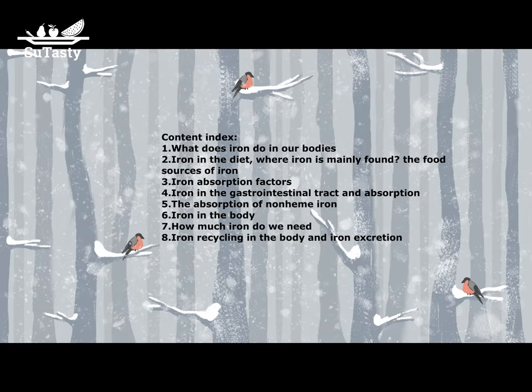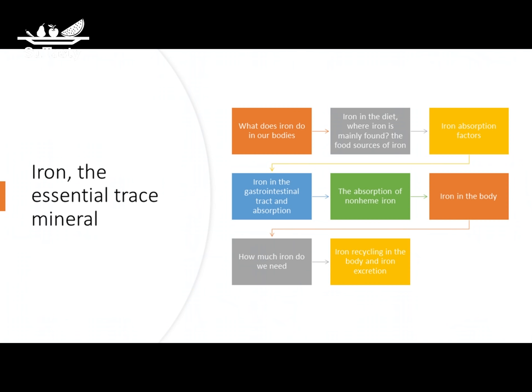The 8 aspects are: what does iron do in our bodies; iron in the diet; where iron is mainly found; the food sources of iron; iron absorption factors; iron in the gastrointestinal tract and absorption; the absorption of non-heme iron; iron in the body and how much iron do we need; and iron recycling and iron excretion.